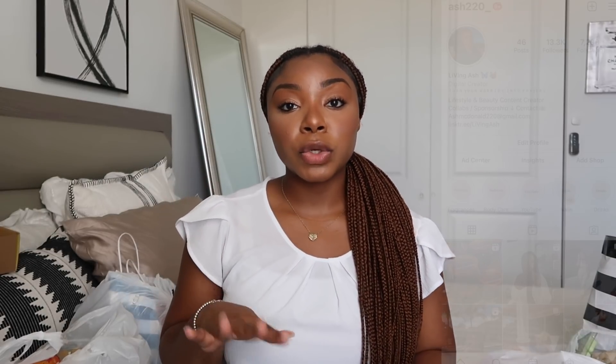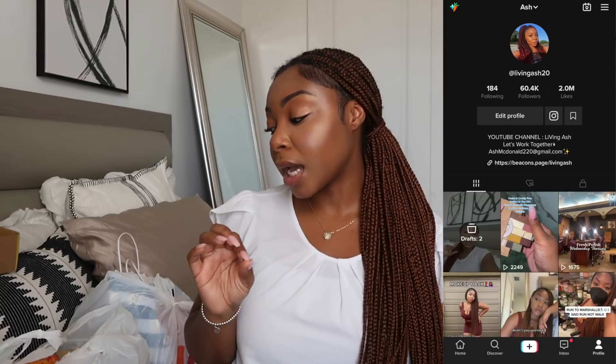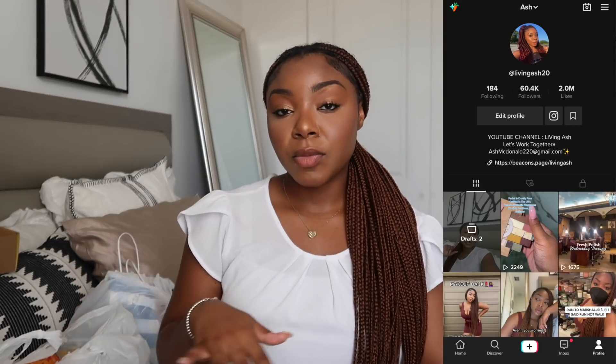Let's get into the haul! If you're not following me on Instagram — ash220 underscore — and on TikTok — livingash20 — I don't know what you're doing. I always post combos and things like that there. First things first, I want to show you a fragrance I just recently purchased — a Keali fragrance.